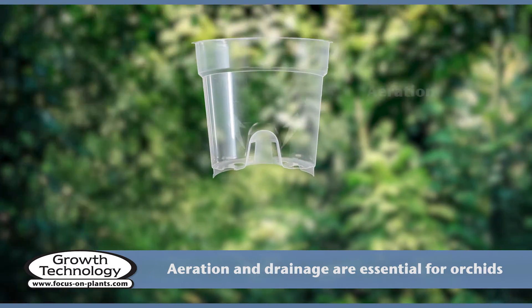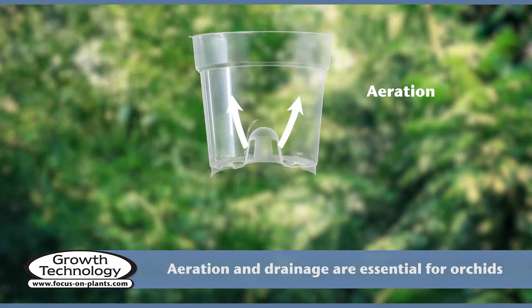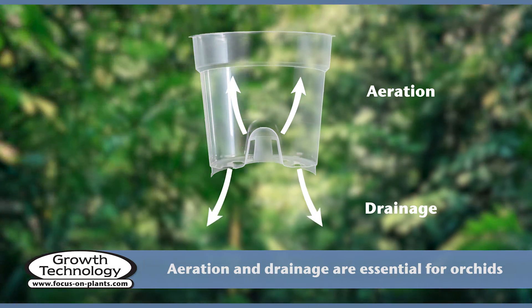It is essential that orchids have plenty of aeration and drainage. Our clear pots have a dome for extra aeration and many holes for superb drainage.